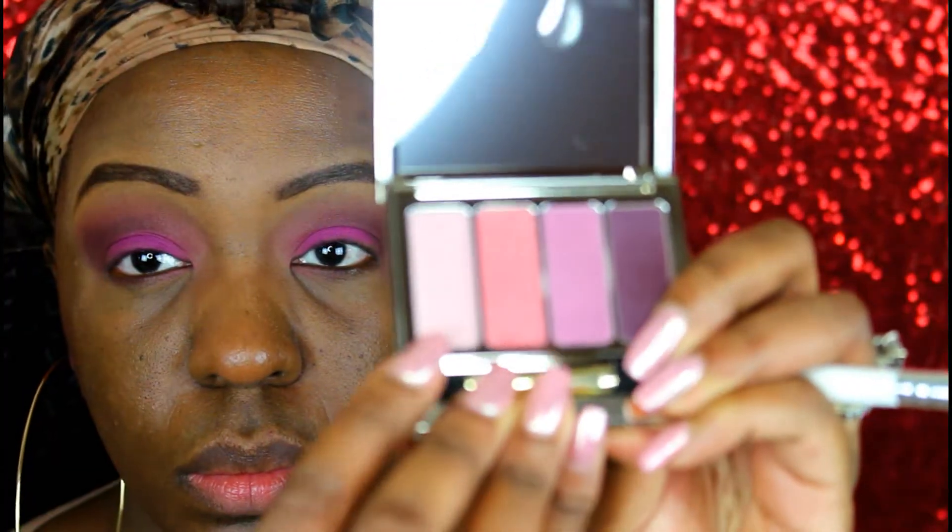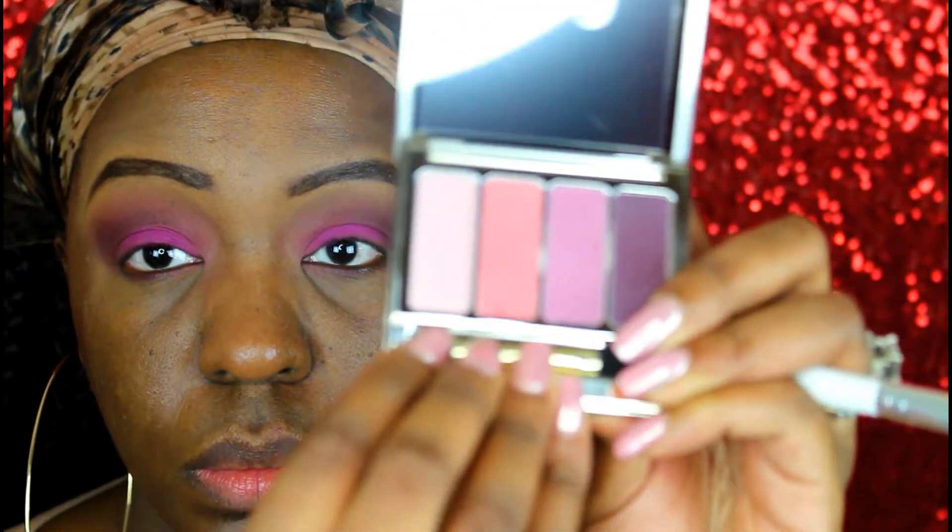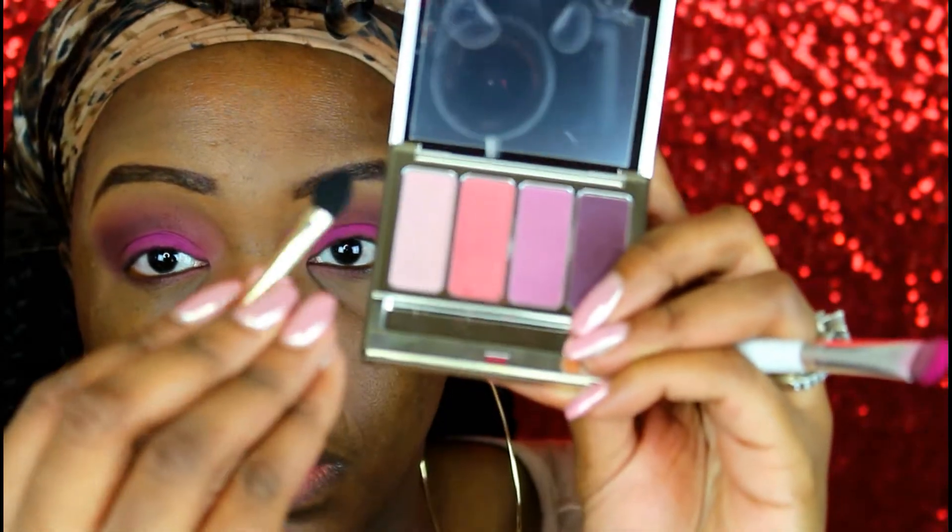Now I'm going in with a fluffy brush and blending everything, making sure there are no harsh lines. Then I'm taking that light color from the quad and using the brush it came with as my eyebrow highlight color, then going back to blend everything together.